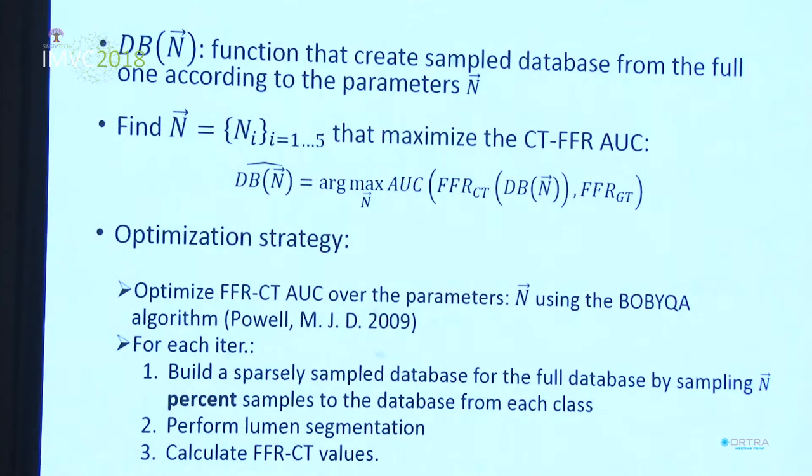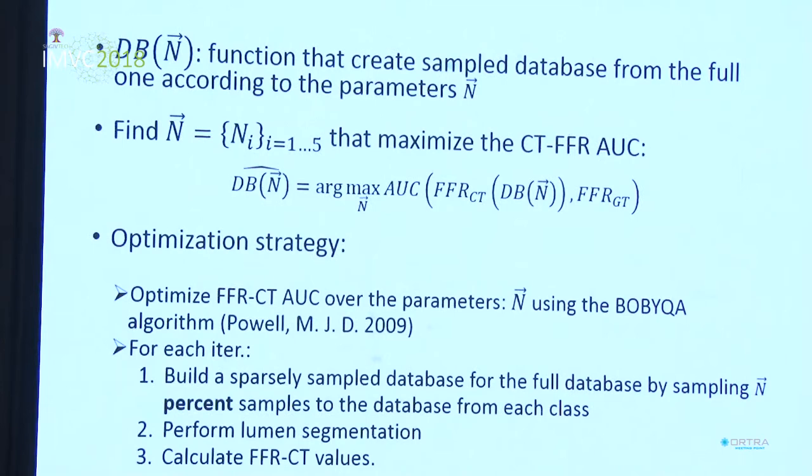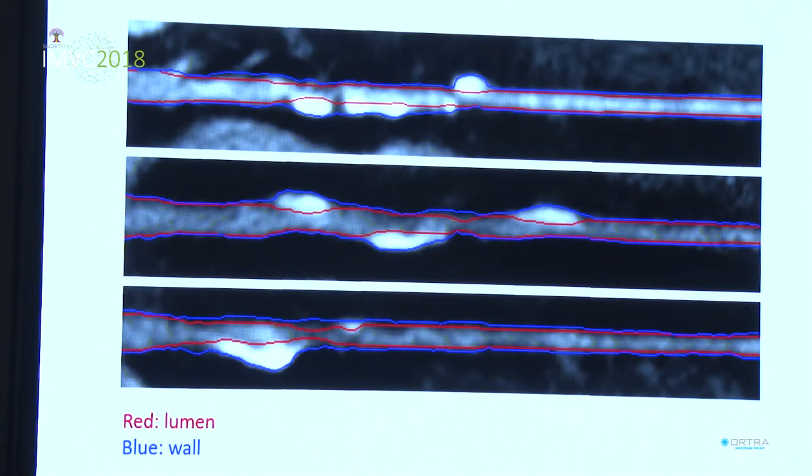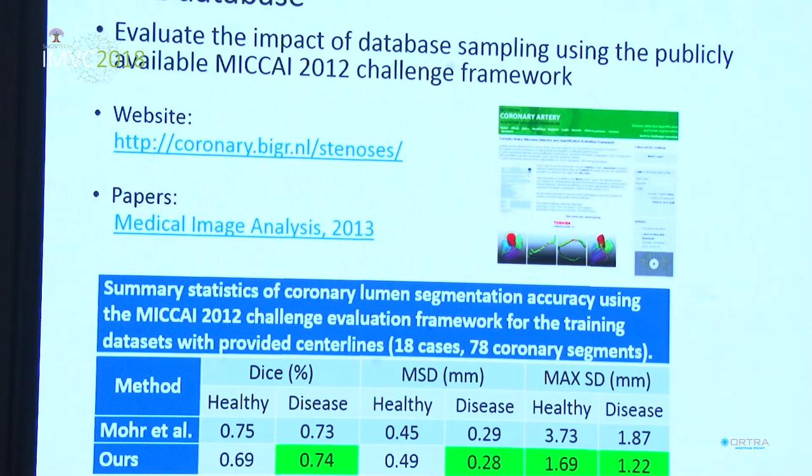We developed a further optimization strategy that enables us to optimize the database deployed in the product to achieve both high performance in terms of running time and high accuracy, by eliminating non-informative samples from the database. Here are some examples of coronary segmentation results using this algorithm: the red contour represents the coronary lumen boundary, and the blue contour represents the coronary wall boundary, which may include calcified or soft plaques. We evaluated this algorithm on a publicly available database from the MICCAI 2012 challenge and got very nice results — actually the best results in most parameters.